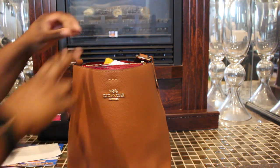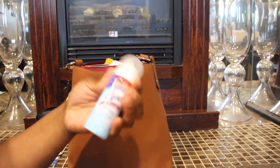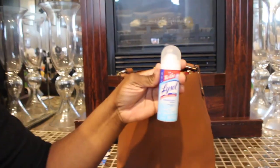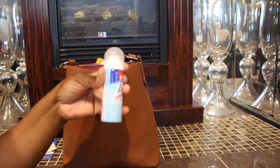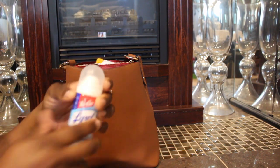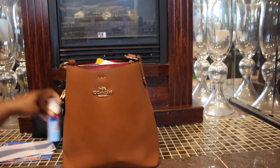Next I have this little Lysol can — let me scoop that back some. I guess they changed the can design. I bought this from Walmart, so I have that.